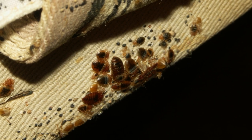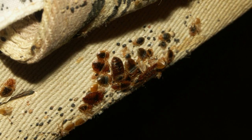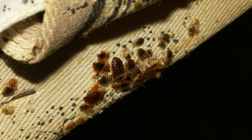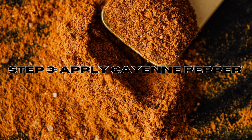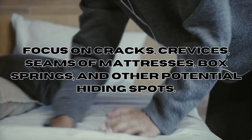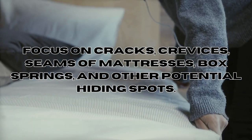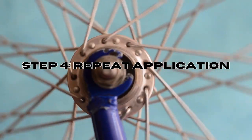Step 2 — Identify infested areas: thoroughly inspect your living space to identify areas where bed bugs are present or suspected. Look for signs such as shed skin, fecal spots, and bite marks. Step 3 — Apply the cayenne pepper: sprinkle a generous amount of ground cayenne pepper around the areas where you believe bed bugs are hiding.